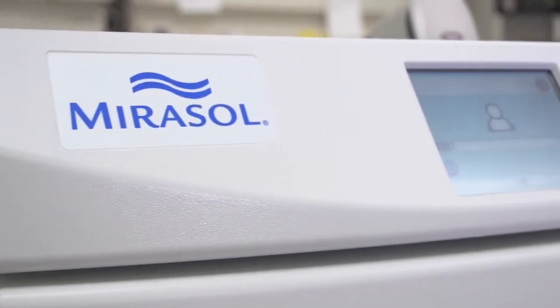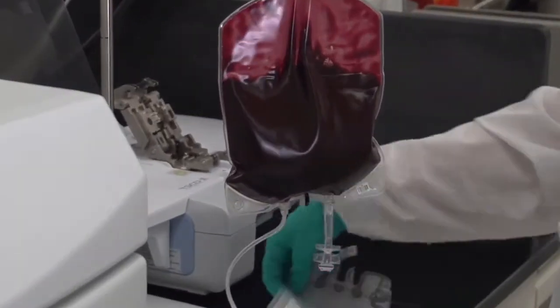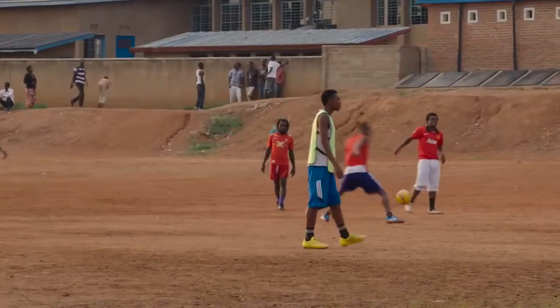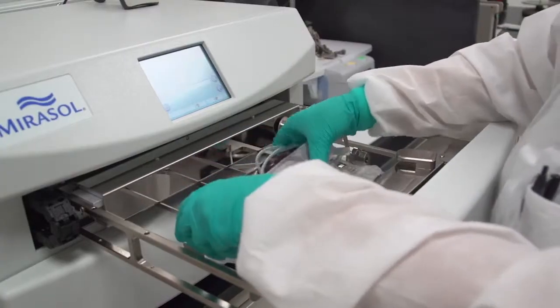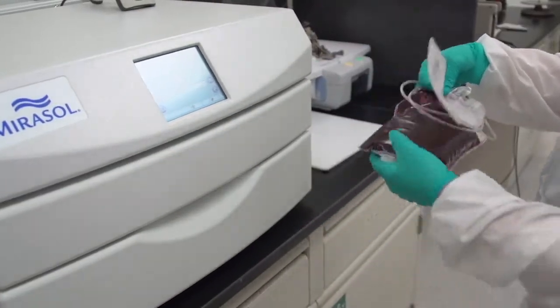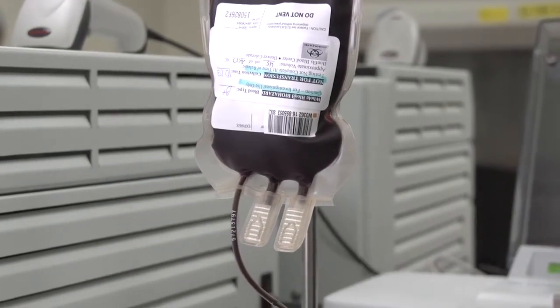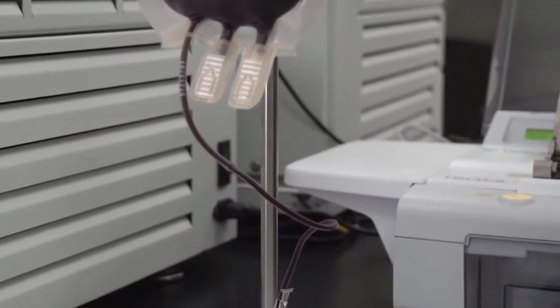The Mirasol PRT system offers the promise of a safer, more secure supply of the life-saving gift of blood for patients in Africa and other geographies where doctors are challenged to advance or protect blood safety. The Mirasol system would act as a major leap from our current status of blood safety, which carries a high residual risk.